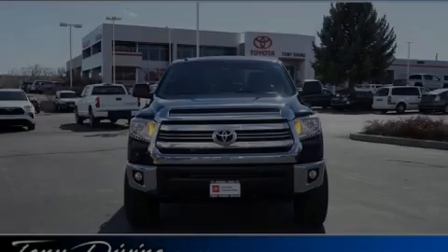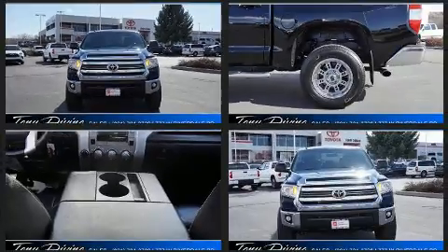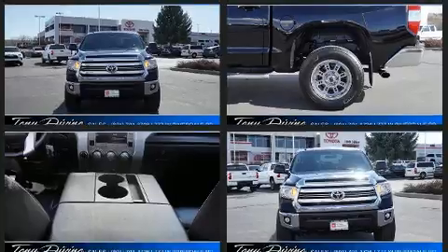Sensibility and practicality define the 2017 Toyota Tundra. It features four-wheel drive capabilities, a durable automatic transmission, and a powerful eight-cylinder engine.